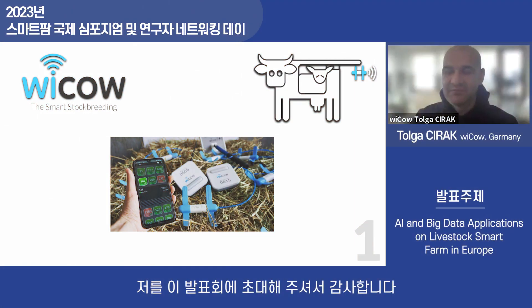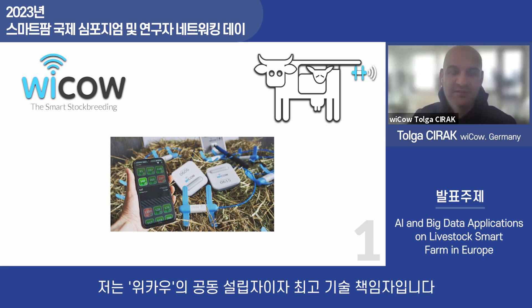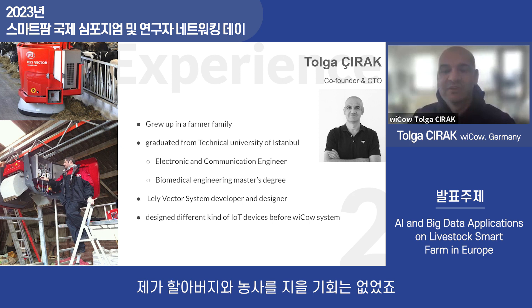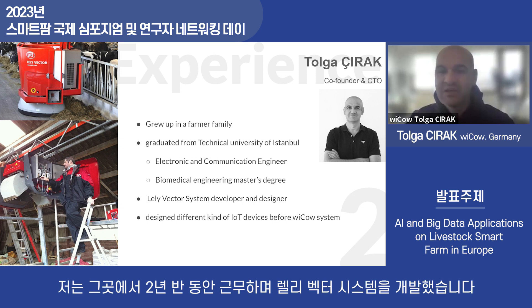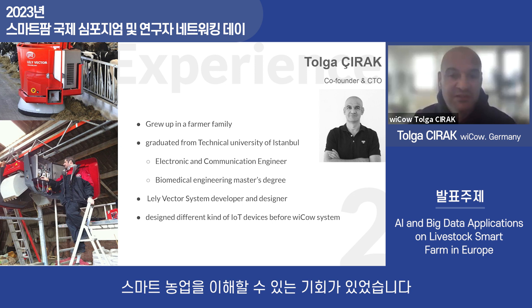Thank you very much for inviting me to this presentation. I'm the CTO and co-founder of this company. My background also comes from a farmer family — my grandfather was a farmer. I'm also an electronic engineer and biomedical engineer. You know the Lely brand in the Netherlands — I worked for Lely for two and a half years and I developed the Lely Vector system.